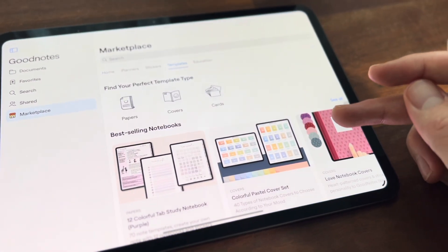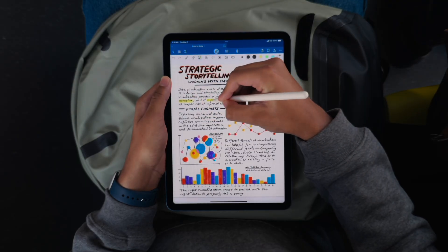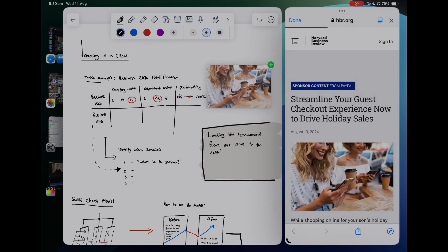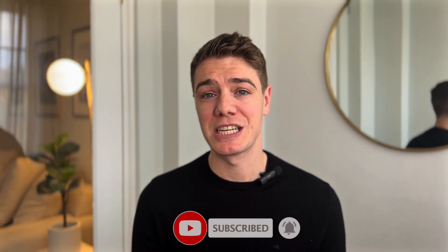Welcome back to Future Simplified. Today we're going to explore one of the most versatile tools for note-taking: the iPad. Let's dive into the best apps, tips and techniques for note-taking on your iPad. Hello everyone, it's Tom here. The iPad isn't just for browsing and entertainment — it can actually become the ultimate note-taking and productivity tool. Ready to take your note-taking to the next level? Let's get into it.